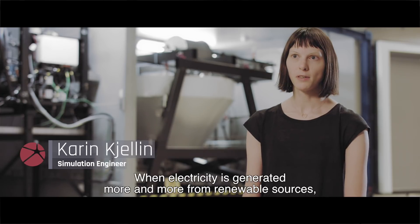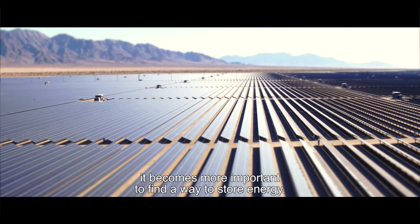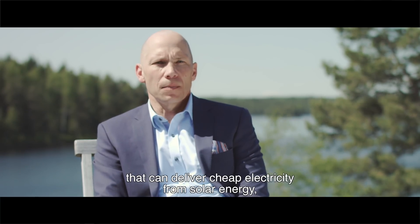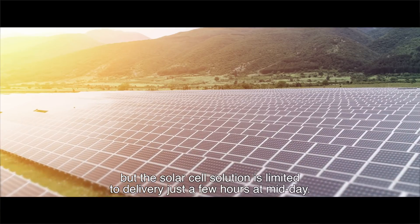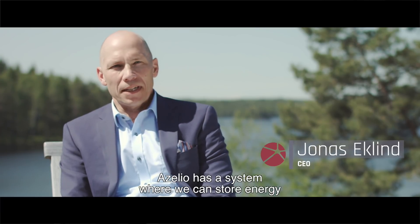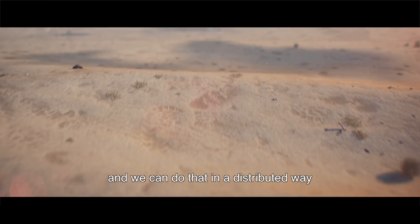When electricity is generated more and more from renewable sources such as solar or wind power, it becomes increasingly important to find a way to store energy. Solar cells are a good solution that can deliver cheap electricity, but they are limited to delivering power just a few hours around midday. Acelio has a system where we can store energy and produce electricity from renewable sources.